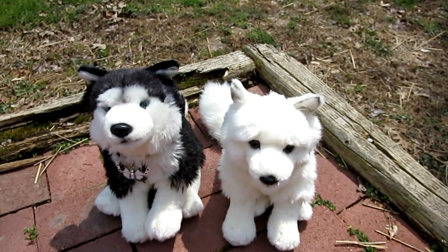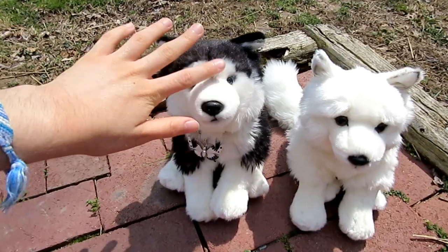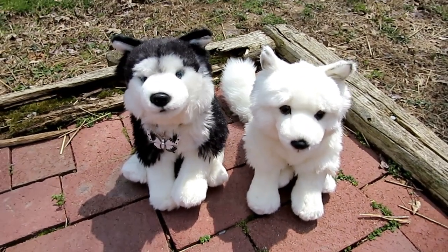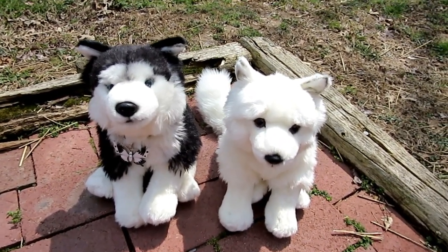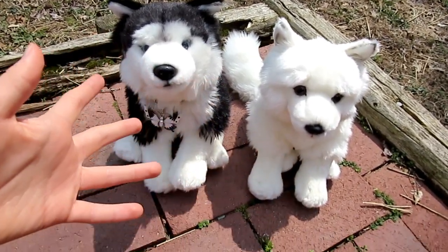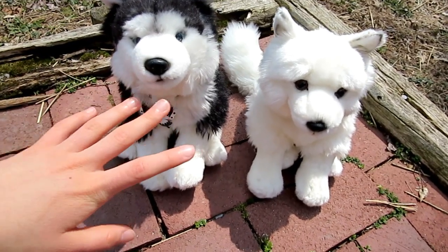Hey everyone, it's me, Sausagman3, for another comparing video. I'm just going to compare the Sincraside Siberian Husky with the signature Arctic Fox. Believe it or not, these are actually very similar pets. The only differences are in color. So let's dive on in and see what makes these pets so similar.